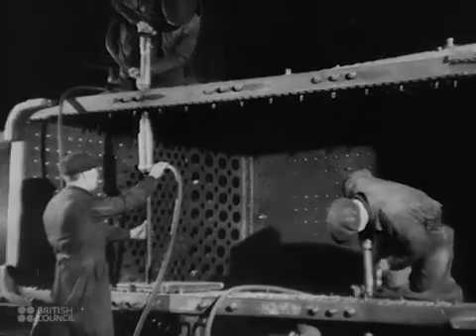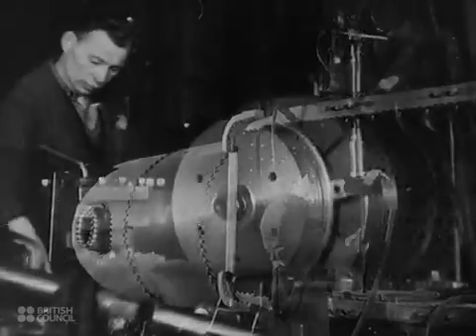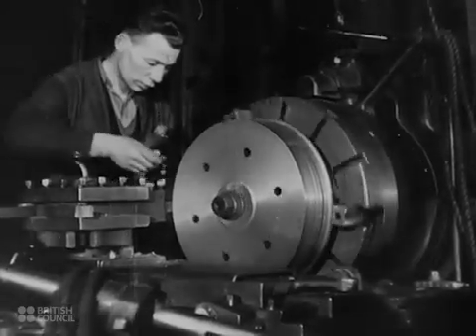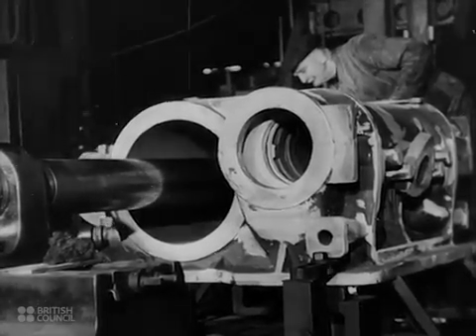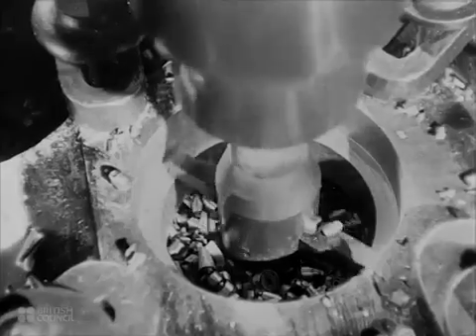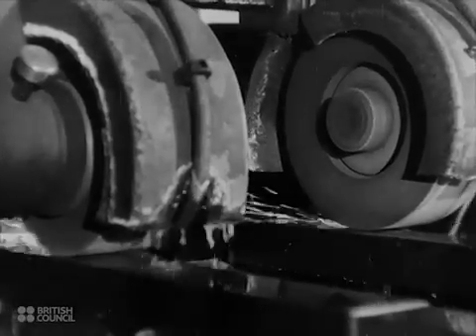The firebox and boiler, the power plant of the engine, are nearly complete. In the machine shop are being made the component parts that will transfer that power to the driving wheels: the cylinder blocks, the pistons that will fit into them, the coupling rod forging is being drilled, and the complicated valve gear is being ground.